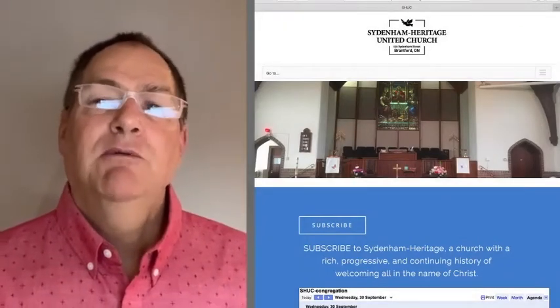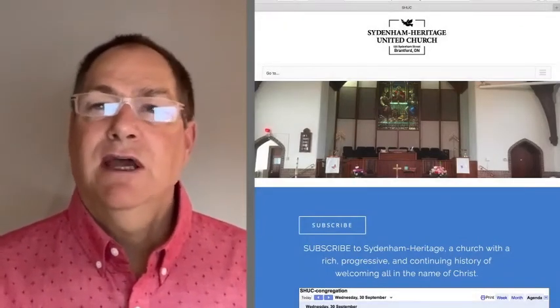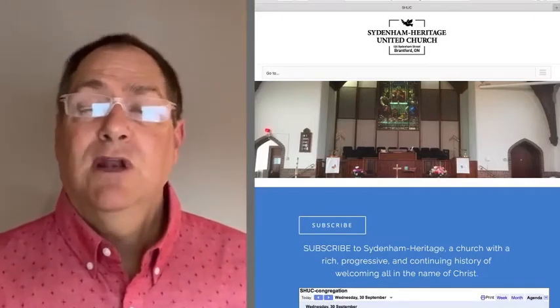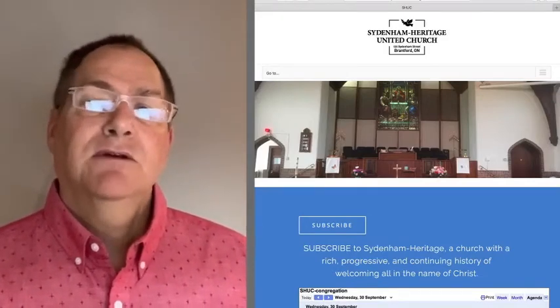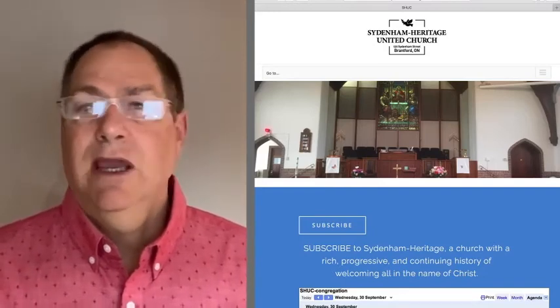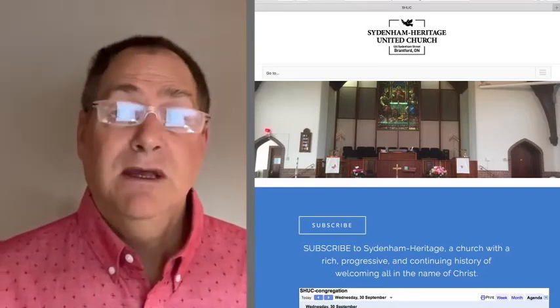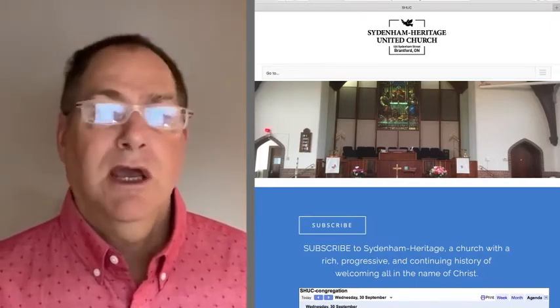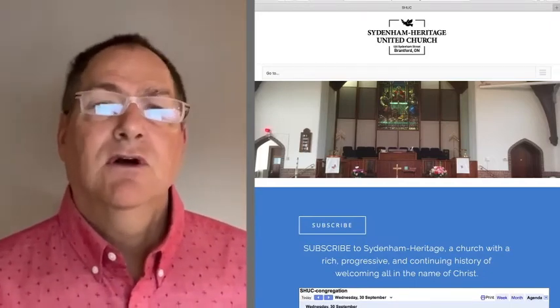Hi there. You know we've been using Zoom long enough that it's actually evolved itself. Zoom has decided it should have higher security and that's going to affect how we use it at the church, as you know we've been using Zoom for meetings and for sharing audio streams from this service and online gatherings and all kinds of things.